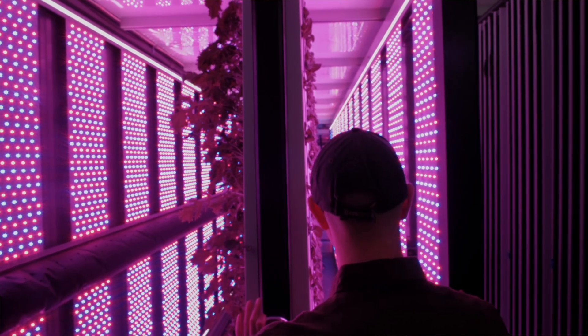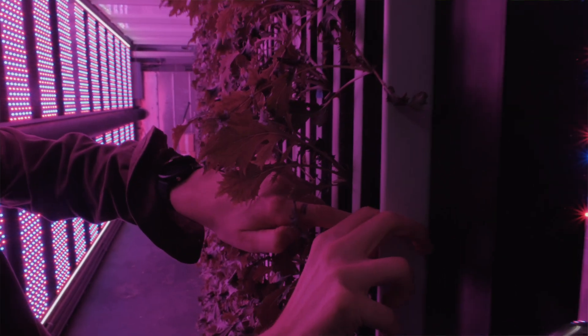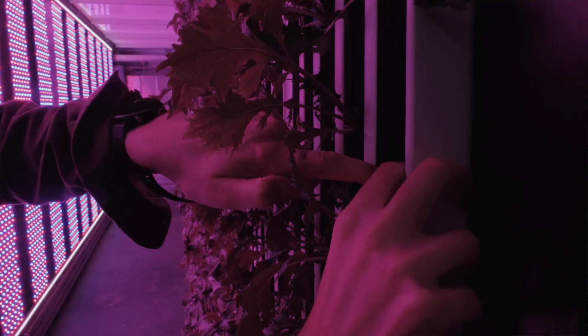Each of the farms that we have are 10 feet by 40 feet by 10 feet high. And in each of those we're able to grow three acres worth of produce.